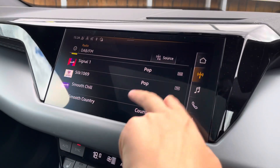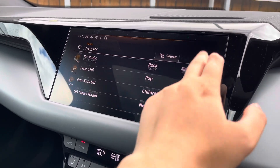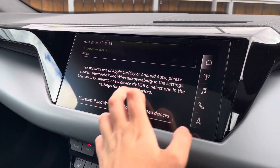Over to the multimedia interface, this is fitted with DAB and FM radio stations which provide you with a large variety of stations suitable for all passengers. You can also connect your smartphone via Bluetooth for the use of Apple CarPlay and Android Auto.